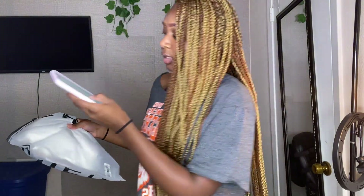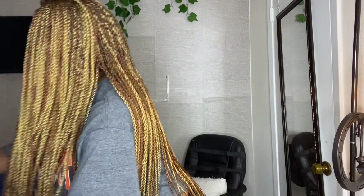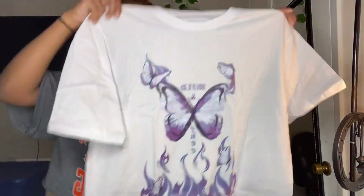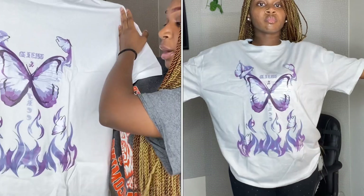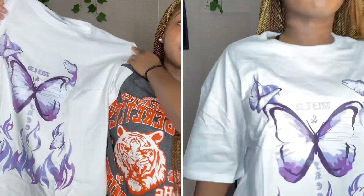The next shirt I got is a graphic t-shirt because I needed a new one and this one was really cute. It's called the butterfly and litter — actually it says wild and free — graphic oversized t-shirt. I got this in a small because graphic t-shirts run really big. I wish they had it in extra small but small was the smallest. It's a cute white graphic tee with purple and blue and like fire coming up from the bottom. It was twelve dollars and the material felt good too.